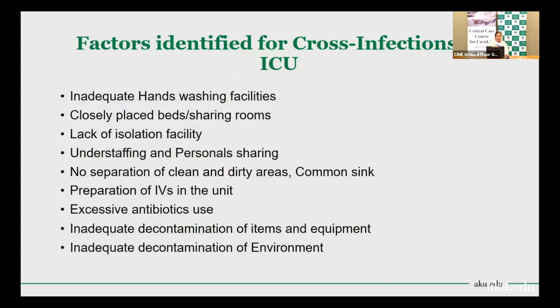Different studies have identified administrative factors related to ICU settings with higher infection rates: inadequate hand washing facilities, closely placed beds, shared rooms, lack of isolation facilities, understaffing and personnel sharing, no separation of clean and dirty areas, common sinks used for both hand washing and body fluid drainage, IV preparation in the unit, excessive antibiotic use, and inadequate decontamination of items, equipment, and the environment.